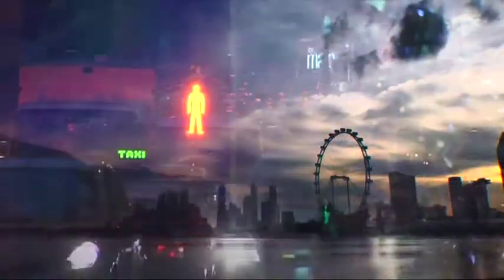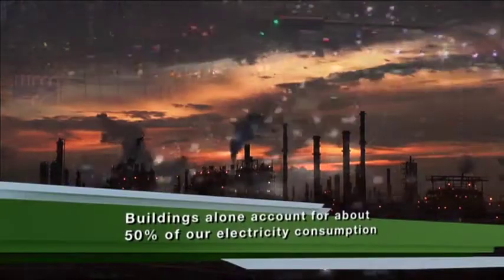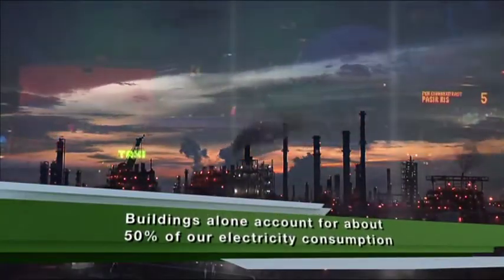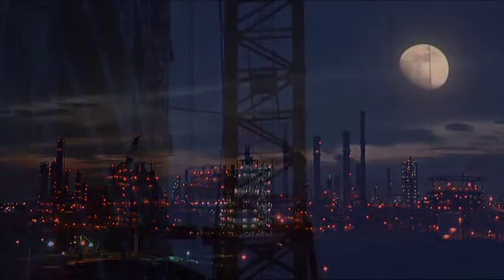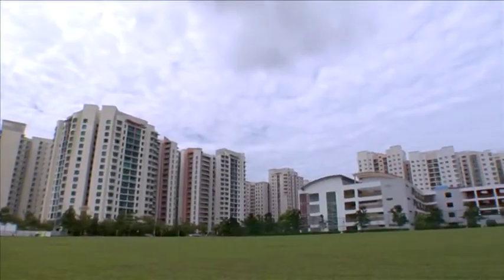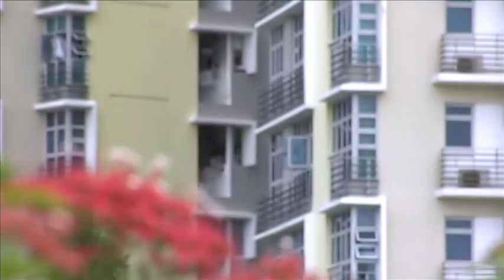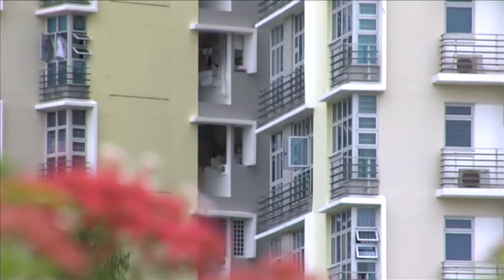Generating electricity to meet an ever-growing demand for energy is a key environmental issue facing the world today. In Singapore, buildings alone account for about 50% of our energy consumption. It is therefore important that energy consumption in our buildings is kept as low and as efficient as possible. How do we reduce our energy use? How can we produce more electricity without polluting the environment?